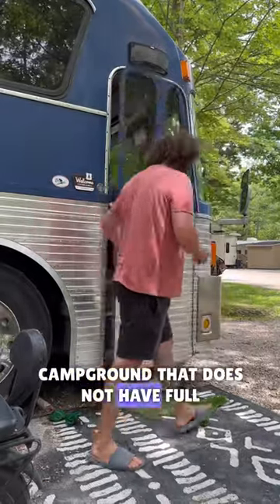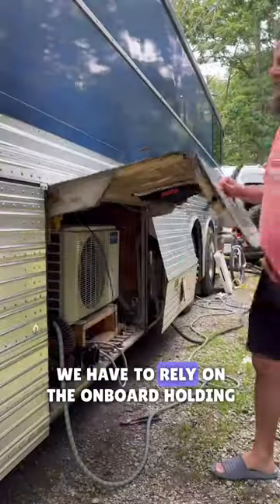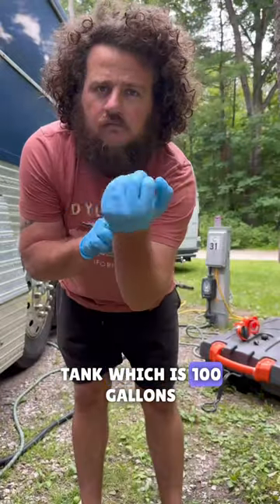We are currently staying in a campground that does not have full hookups. That means we do not have sewer hookup at our site. We have to rely on the onboard holding tank, which is 100 gallons.